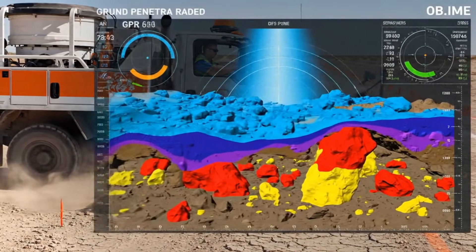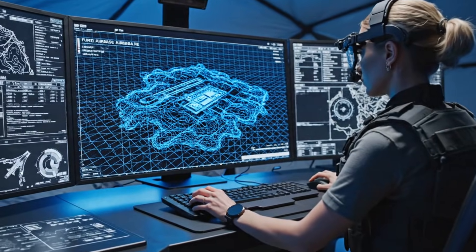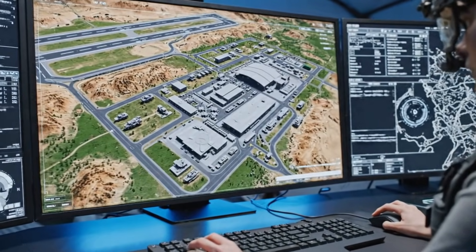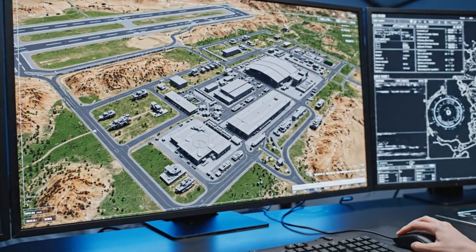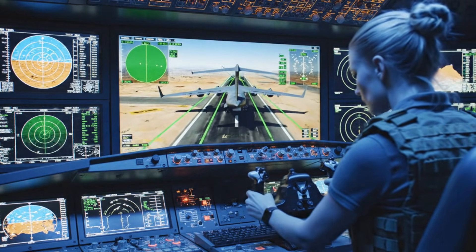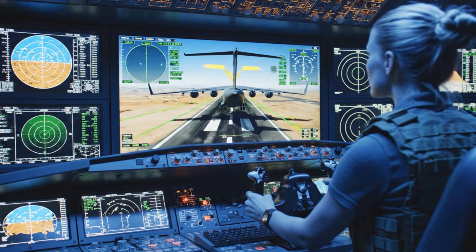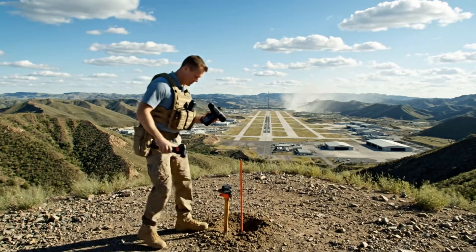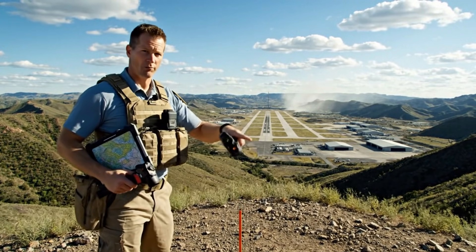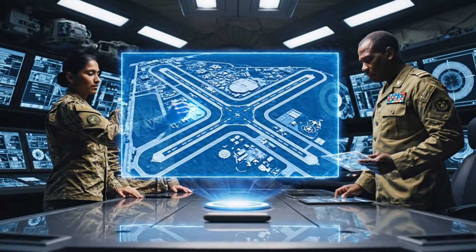Ground-penetrating radar exposes hidden obstacles that must be removed. A digital replica of the future airbase begins to take shape. Simulations determine safe approach routes for military aircraft. High ground is selected for optimal radar performance. Command approves the blueprint for the massive military airbase.